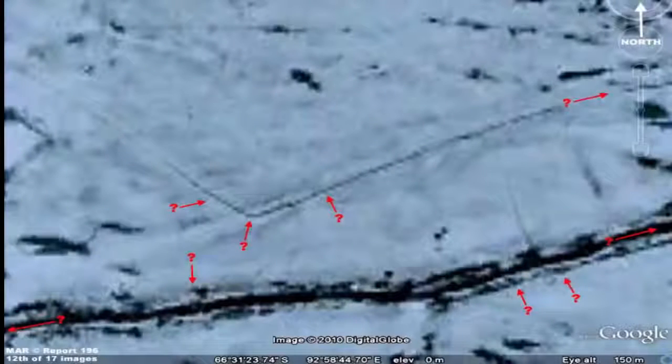Snow and ice dunes are another possibility. However, sastrugi run parallel to the direction of the wind and do not tend to create nearly perfectly shaped oval structures.